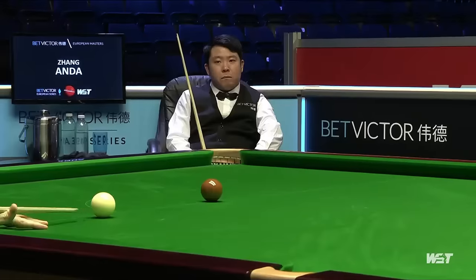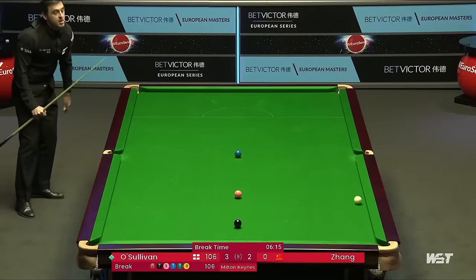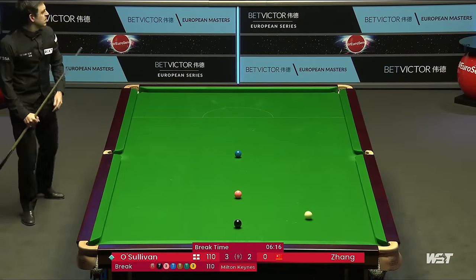But it makes that missed black even bigger now. The whole psychology coming into this frame was changed by the fact that he missed it.